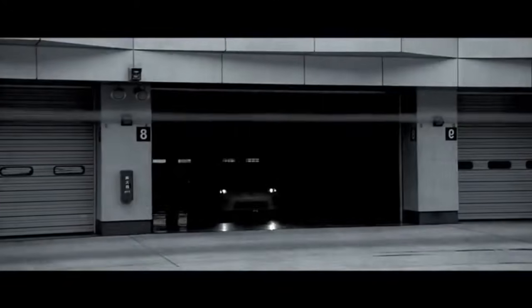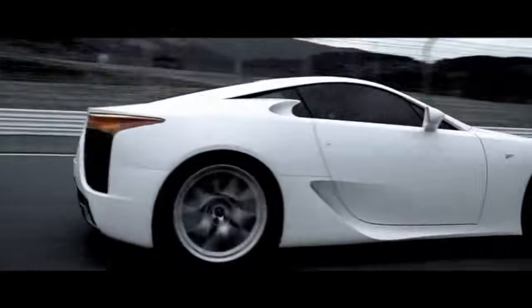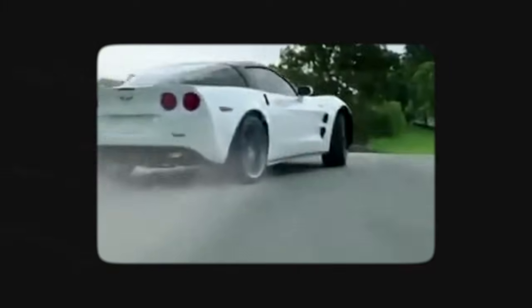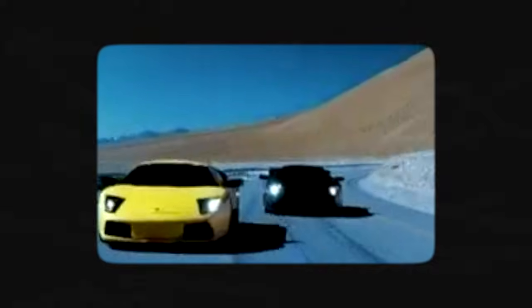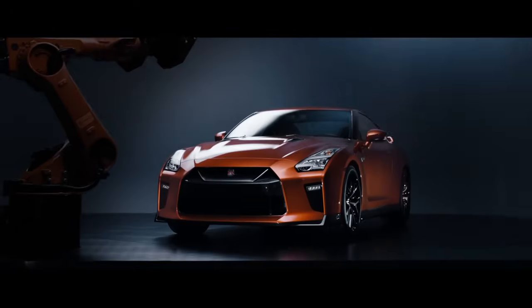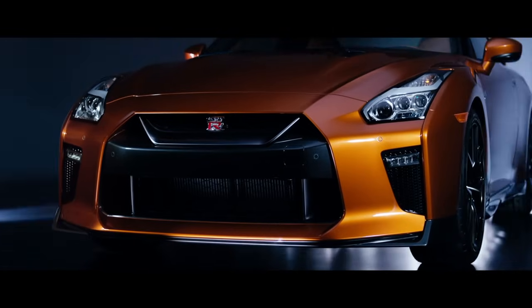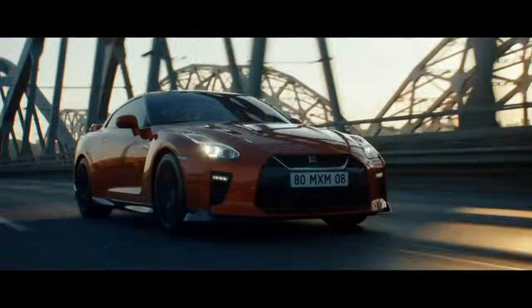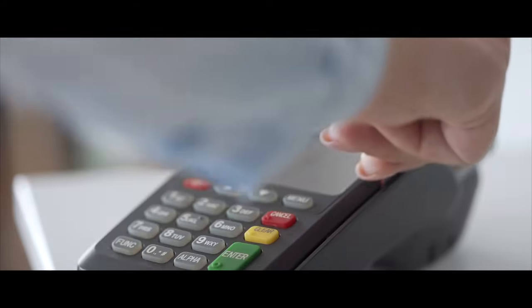The LFA finally came to market in 2012, but it was a bit late to the game. By then, fancy sports cars like the Nissan GTR, Chevy Corvette ZR1, and Lamborghini Murcielago were already on the market. Just look at the GTR — this Japanese sports car was arguably a better performing car, but it also happened to be five times cheaper than the LFA.